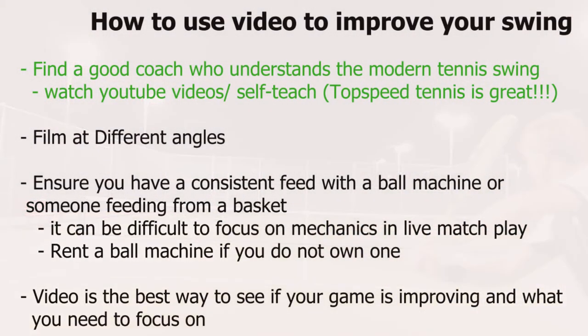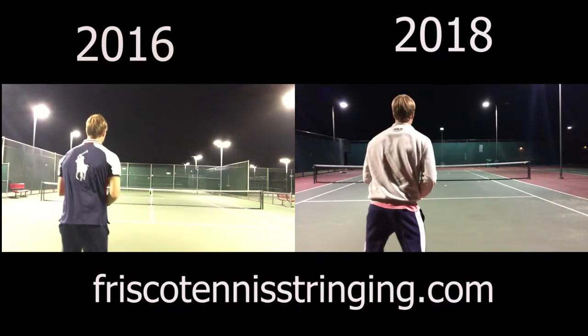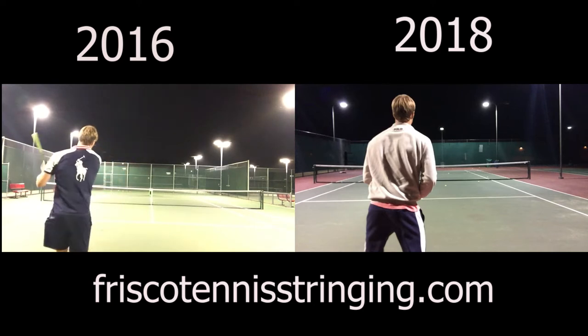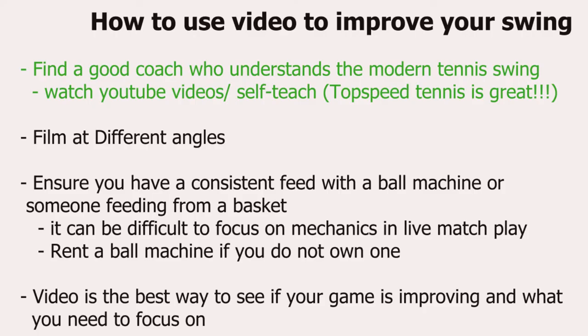Here's how you can use video to improve your swing. You can find a good coach who understands the modern tennis swing. The game has evolved — if you look at old Sampras and Agassi videos compared to today's modern tennis, whether it's the graphite rackets or polyester tennis string, the game has definitely evolved. We're hitting with heavy topspin and powerful swings, so if you find a coach, make sure they understand the modern tennis swing. You can also self-teach with some really great YouTube videos out there.